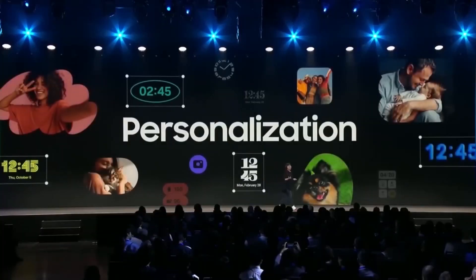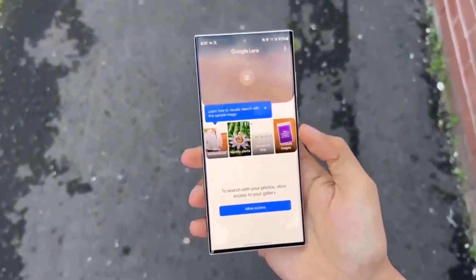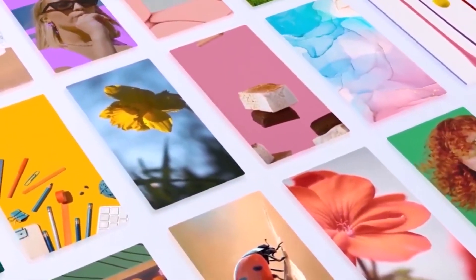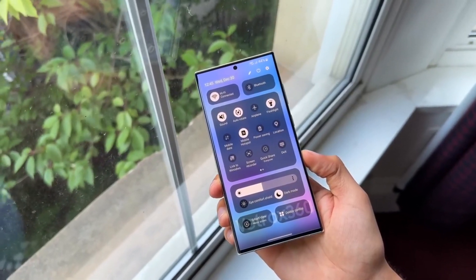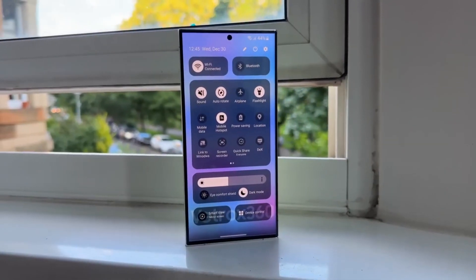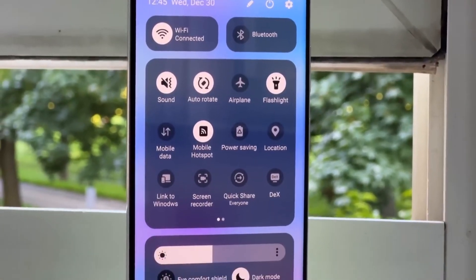Last year, the One UI 6 beta launched in August, with the Galaxy S23 series being the first to participate in the beta testing phase. Samsung later extended the beta program to a range of older Galaxy devices, including both phones and foldables. Last year's beta program spanned nearly three months, during which Samsung released nine major beta updates for the Galaxy S23 series.